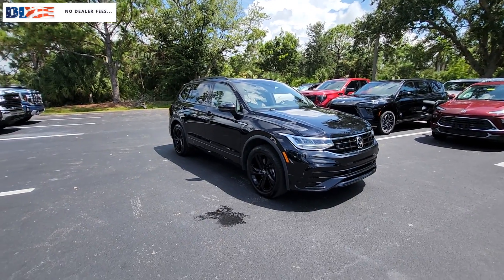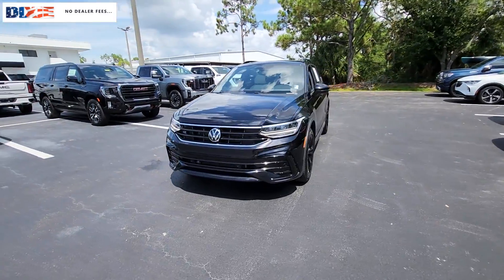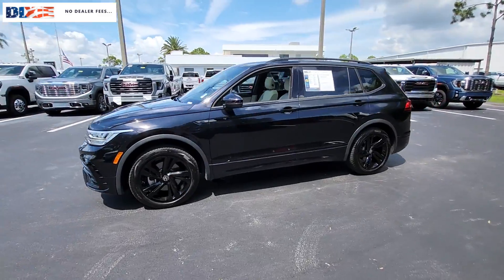You're gonna love the 2023 Volkswagen Tiguan. This vehicle is an outstanding buy with fewer than 35,000 miles on the odometer.